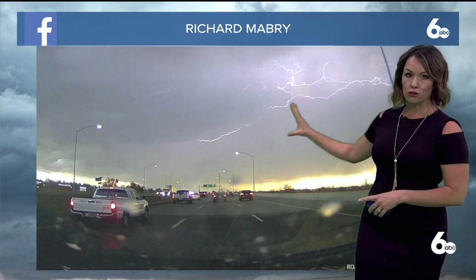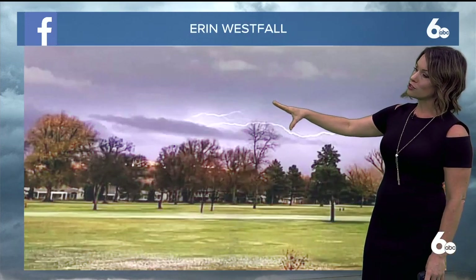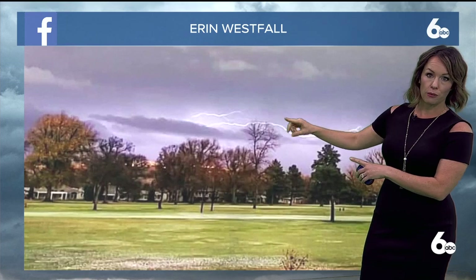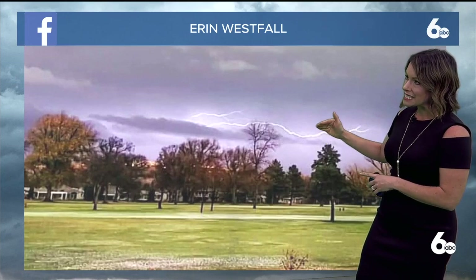We did see lightning — most of it intra-cloud or cloud-to-cloud lightning, not the lightning that comes straight down to the ground. Looks almost horizontal, I should say. And you can see a great picture here from Aaron Westfall as well — the purple clouds, see the lightning just above the trees within that same cloud.